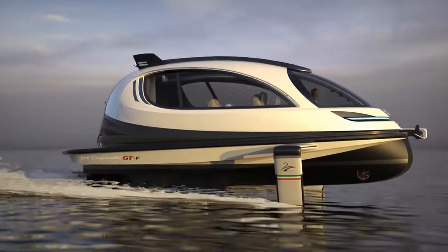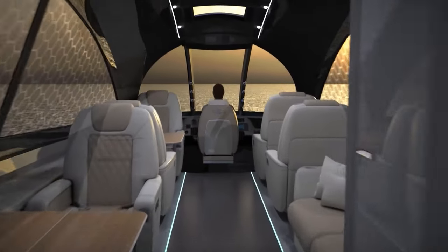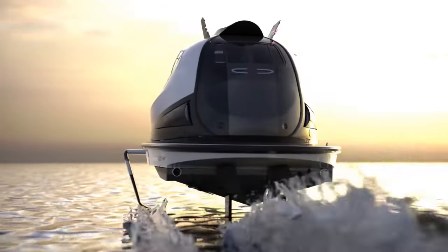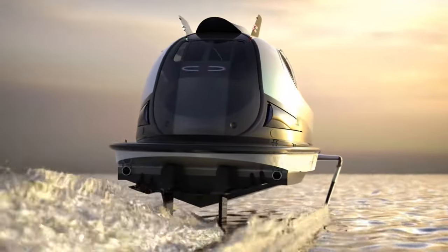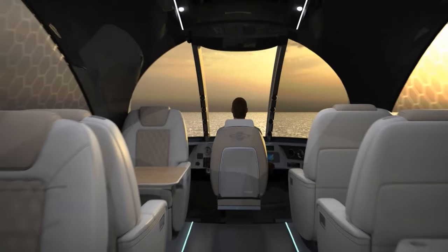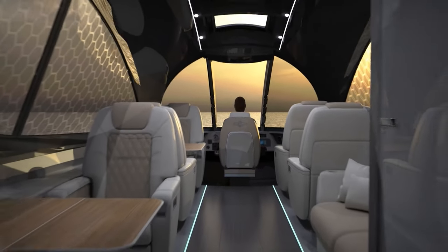Equipped with a cutting-edge hydro-propulsion system, it has single or dual engines ranging from 370 to 740 horsepower, allowing it to reach a top speed of 35 knots. The Jet Capsule is often used as a luxury tender, water taxi, or small recreational boat.